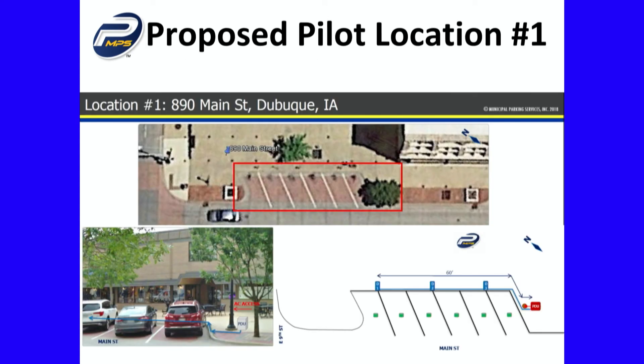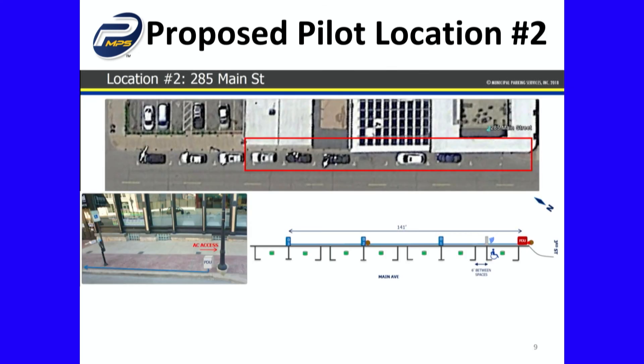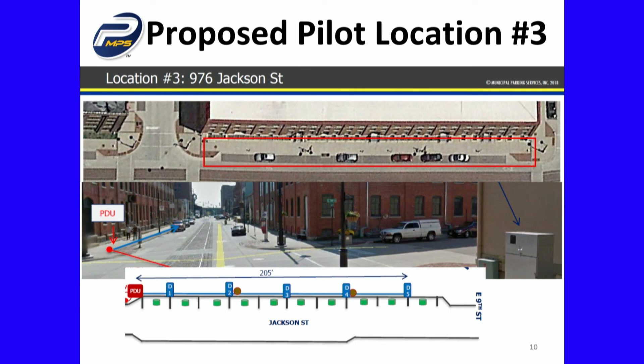I have images of the locations and you all have this in your packets, but just to highlight: one location is in front of Graham's, another is near McCoy Jewelers, and then one down in the Millwork District.